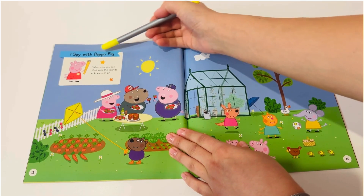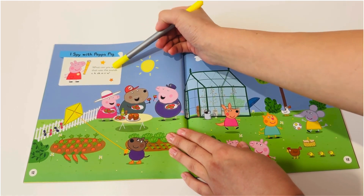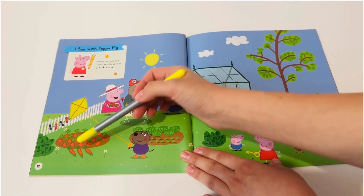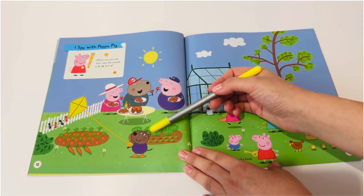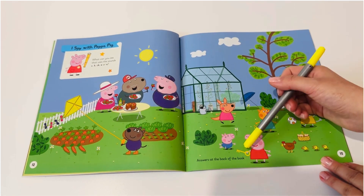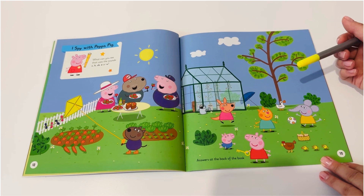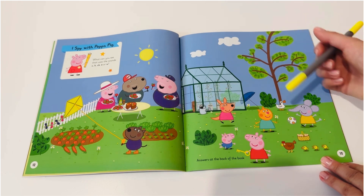Ice pie with Peppa Pig. Can you see that uses the sounds U, K, C, K, E or U? Carrots. Cabbage. Cake. Tea. What do we have here? Kite.